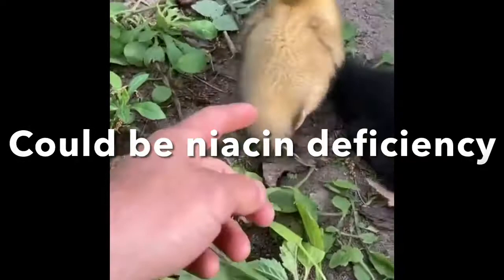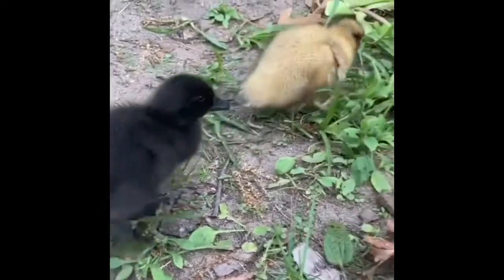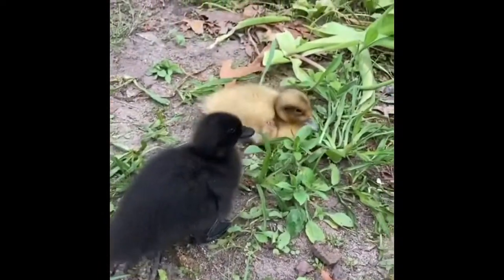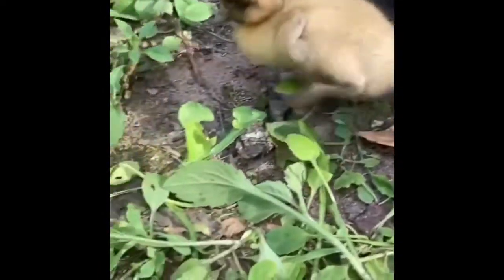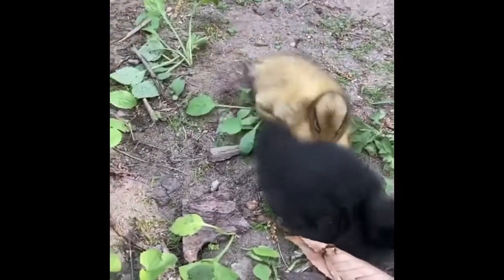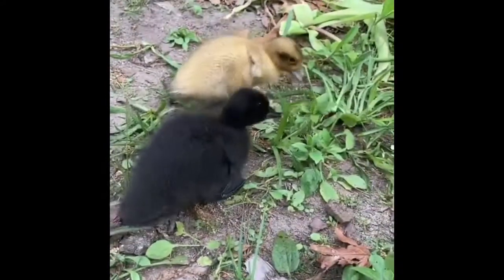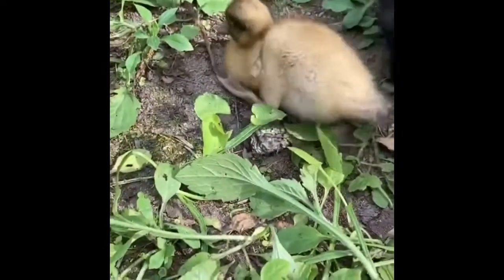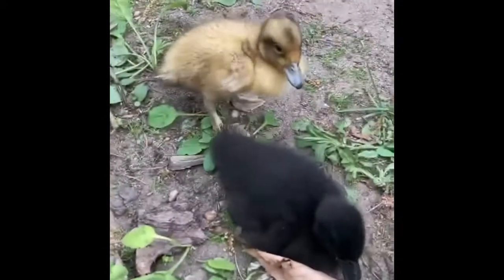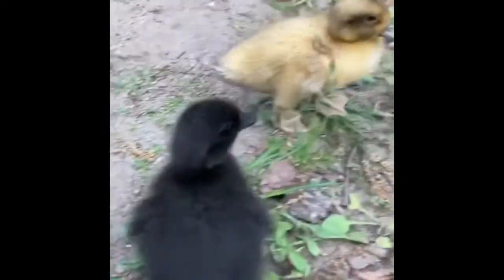I received this video from a friend on Instagram today wondering what might be going wrong with their duck. And after a little conversation, I wanted to point them in the direction of evaluating whether it was a niacin deficiency or not, because that seems to be something that could be eliminated pretty quickly by identifying what that duck is eating and ensuring that they have some niacin supplements.